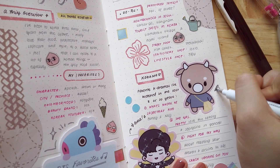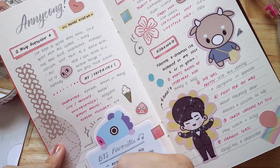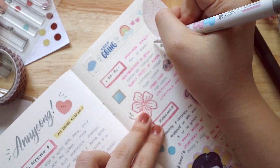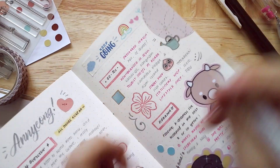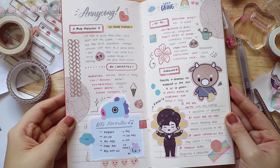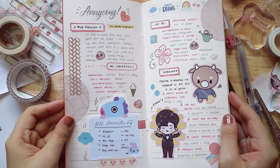I'm just heading on to decorate some of my elements to make everything come together as a whole. I actually really like decorating this spread — I think it comes with a bias because I love anything Korean. I hope you enjoyed this really simple video with a specific theme. Thanks for watching and I'll see you guys on the next one. Bye!